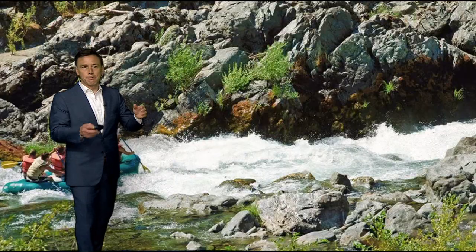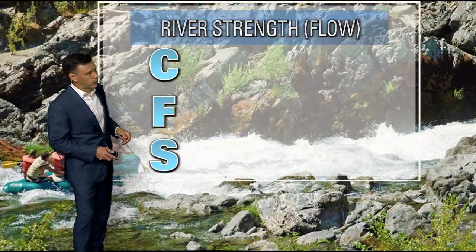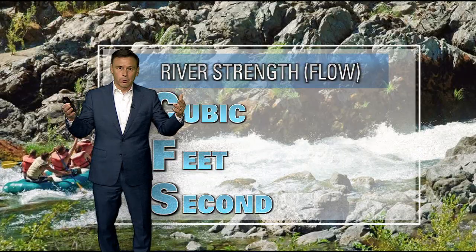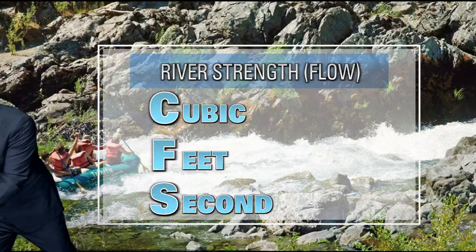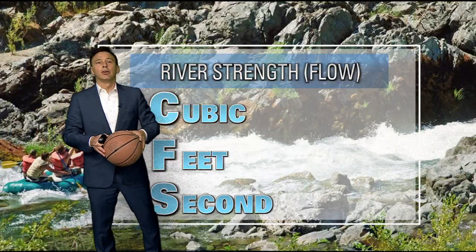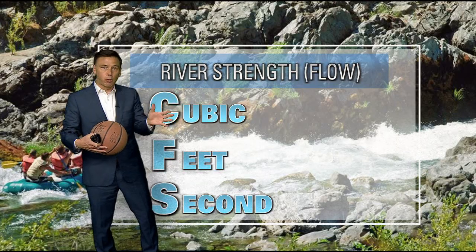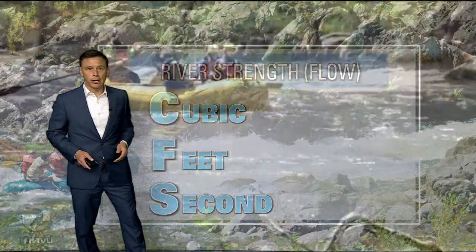In terms of how we measure the energy on the rivers, you can see the term CFS — cubic feet per second. It sounds like a complicated term, but it really is not. The stronger the river, the higher the CFS. If you think about a basketball, one basketball is about one cubic foot. So if you think about 2,000 water basketballs, 6,000, or 10,000 water basketballs going by at one point on the river, that gives you an idea of just how strong that river is.